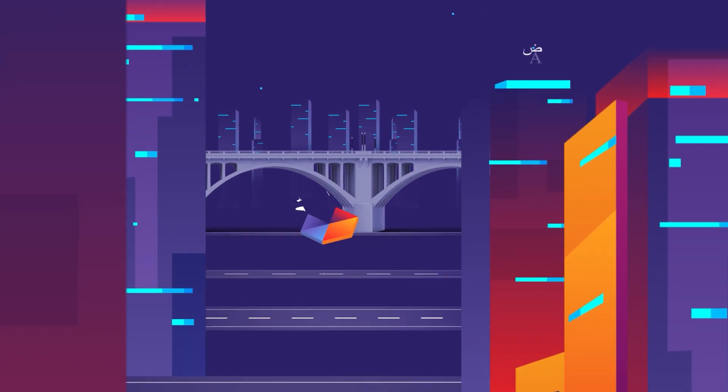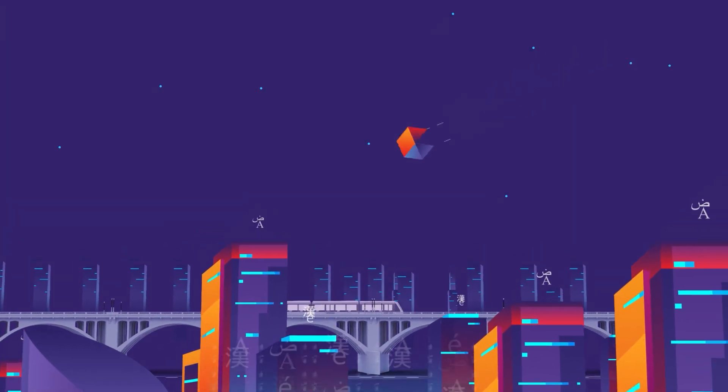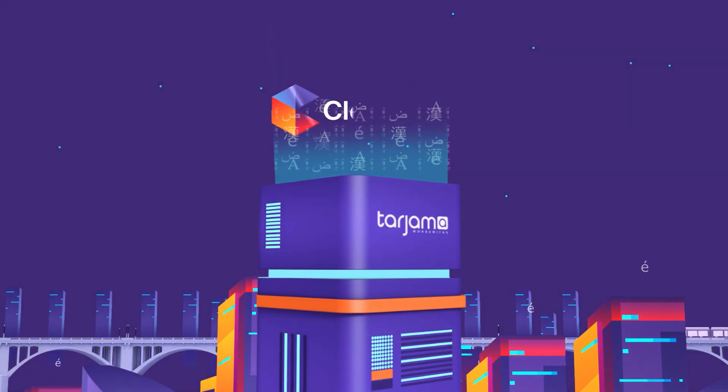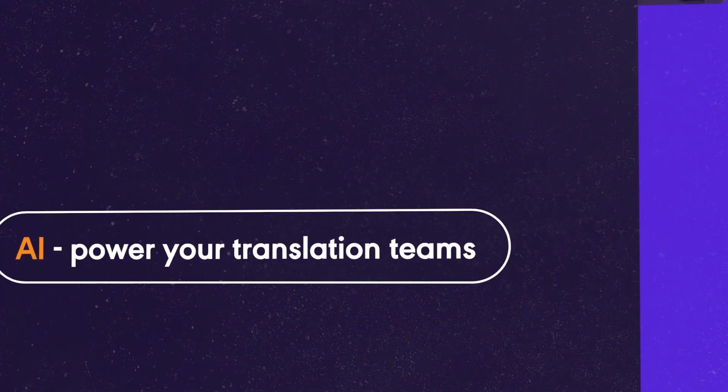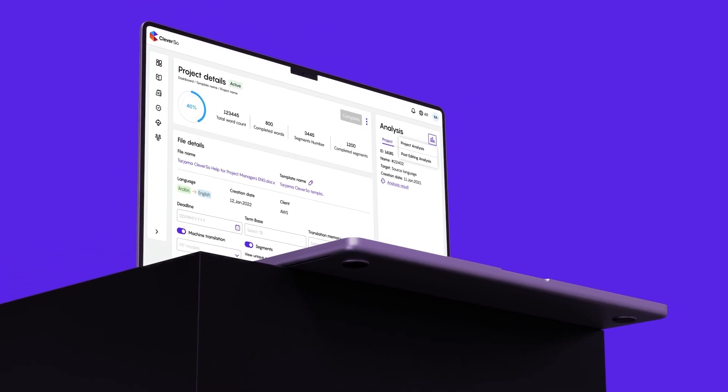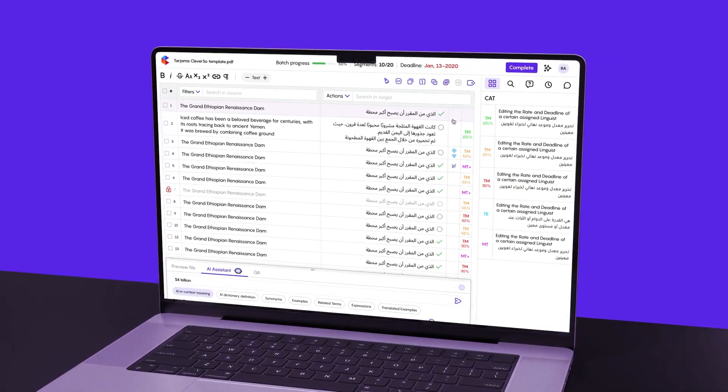Dive into the future of translation with Cleverso, the AI-powered translation management system where innovation knows no limits. AI-power your translation teams by harnessing Cleverso's diverse AI features, including an AI assistant driven by generative AI.